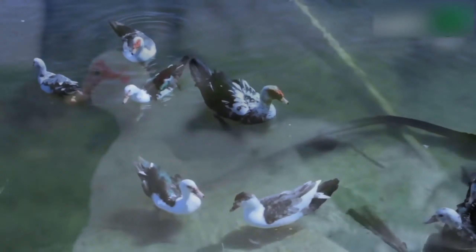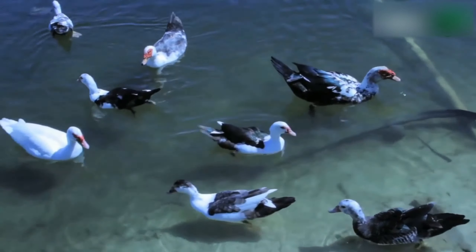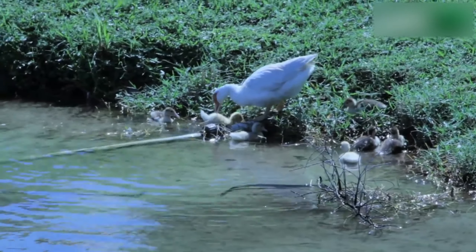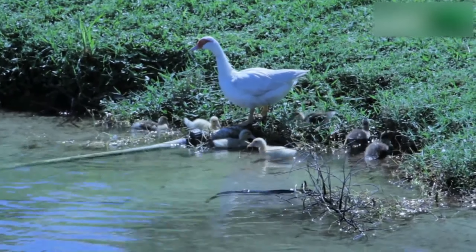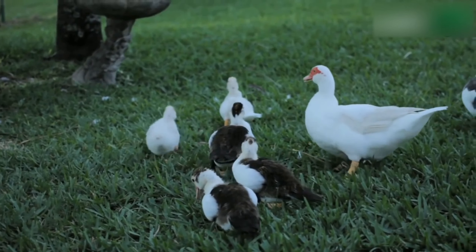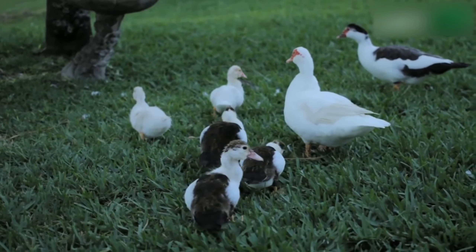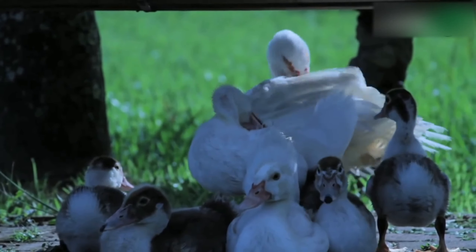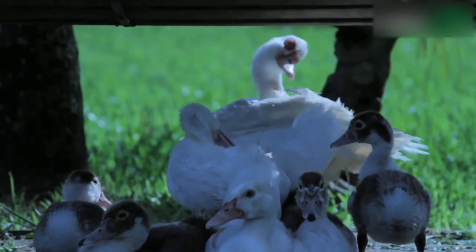Other duck breeds are good egg producers as well. The breed you choose will depend in part on where you live, which ducks are available for purchase, and whether you are interested in helping to raise and protect a rare species. However, if quantity of eggs is your goal, these six breeds are bound to please.